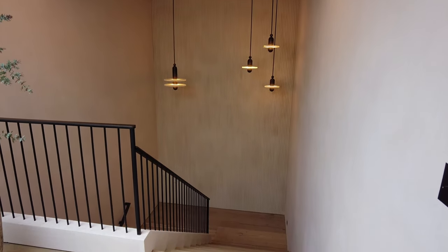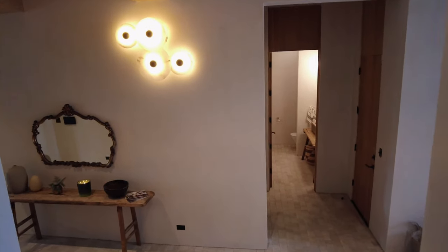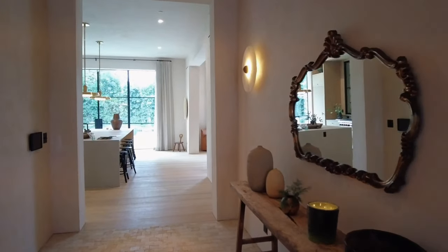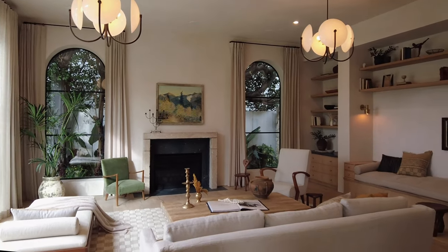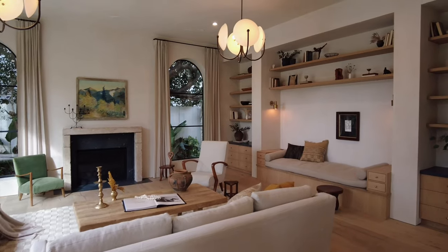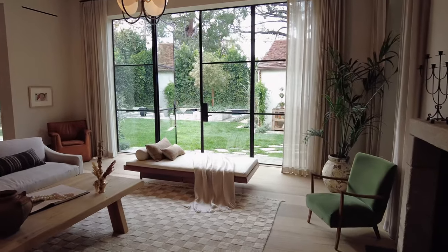Heading back downstairs to the living room and guest house. Every hallway is curated as a moment to appreciate. The main living room is luxurious and calming all at once, graced with Allied Maker pendants, a minimal natural stone fireplace, oak built-in cabinets with seating, and large windows that continue to bring the outdoors inside.